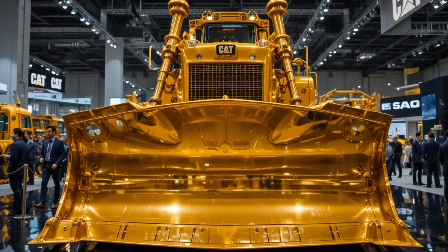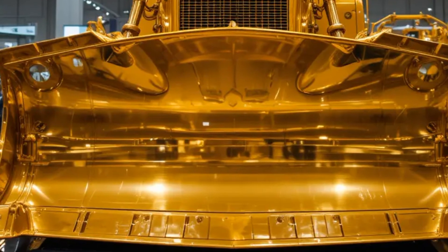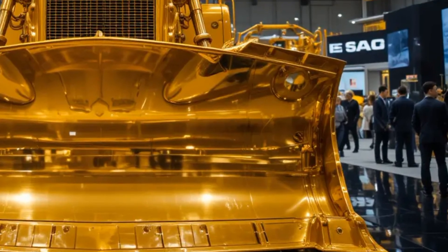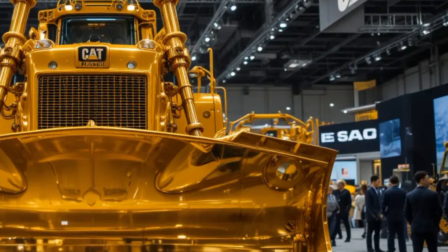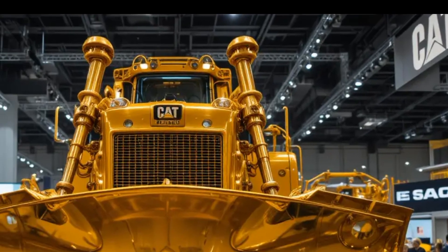The camera sweeps low across the ground, capturing the heavy tracks crushing rock and soil as the narrator introduces the D10T2 2026 as Caterpillar's refined powerhouse, engineered for operators who demand reliability, control, and relentless performance in the toughest environments on earth.